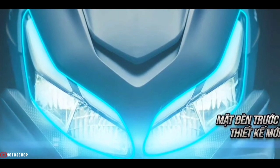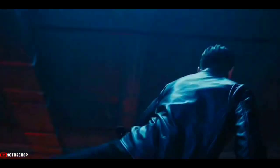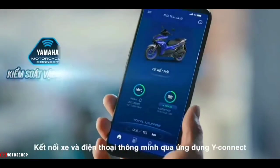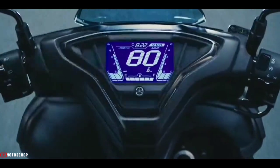The headlights have also changed and are now equipped with four LED DRLs on both the right and left. The Yamaha NVX 2023 speedometer has also been updated — it now has a more square shape and supports Bluetooth connection for all types. The speedometer with a negative display has a new layout.